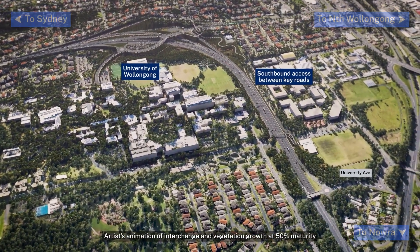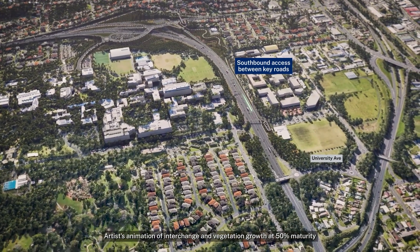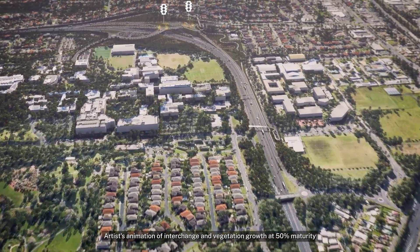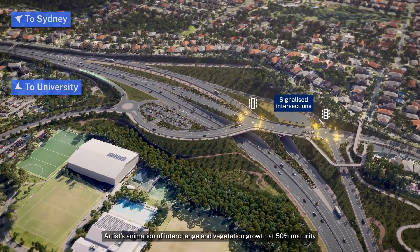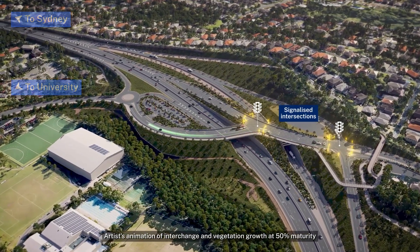Motorists heading west on Mount Ousley Road can either use a new southbound access road to University Avenue and to the southbound motorway on-ramp, travel through the signalised intersections and use the northbound on-ramp to enter the motorway towards Sydney, or use a new access road into the University of Wollongong.